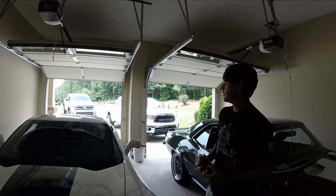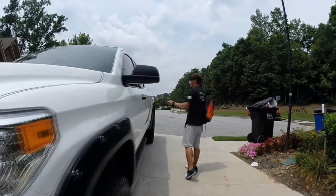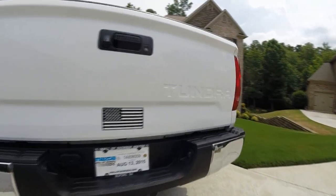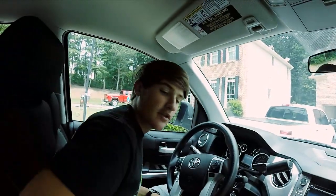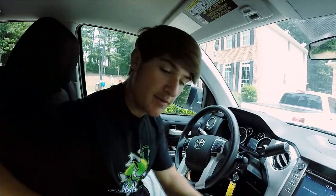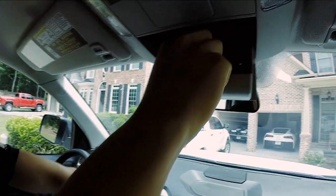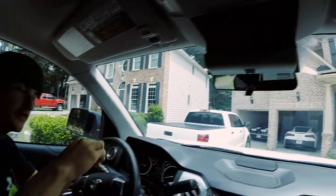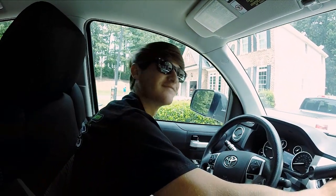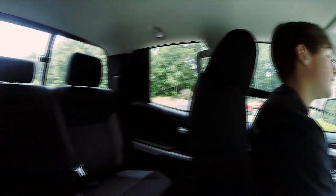Here's the truck right here — just got the windows tinted, put some American flags on it, so it's looking good. Loving the new truck, guys, it's awesome. The only thing I honestly don't like about it is this right here.